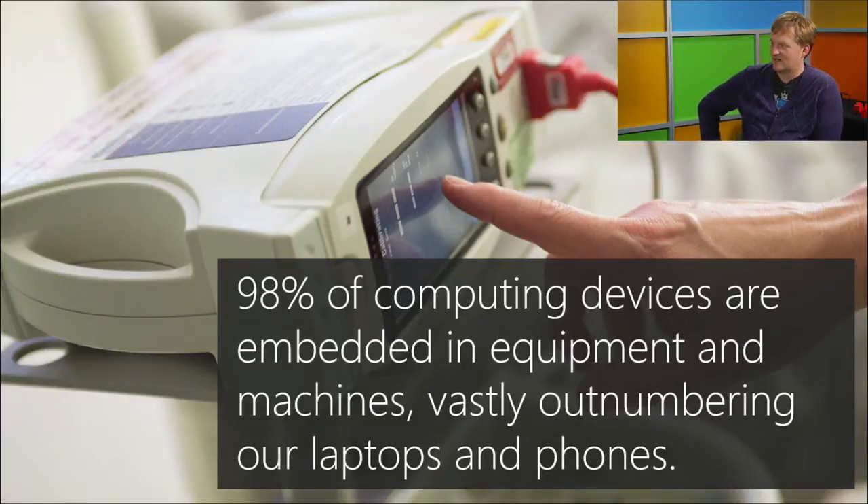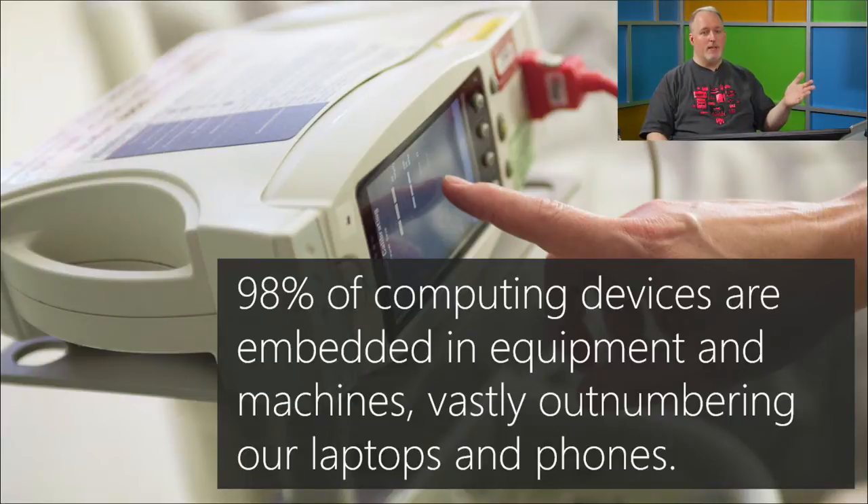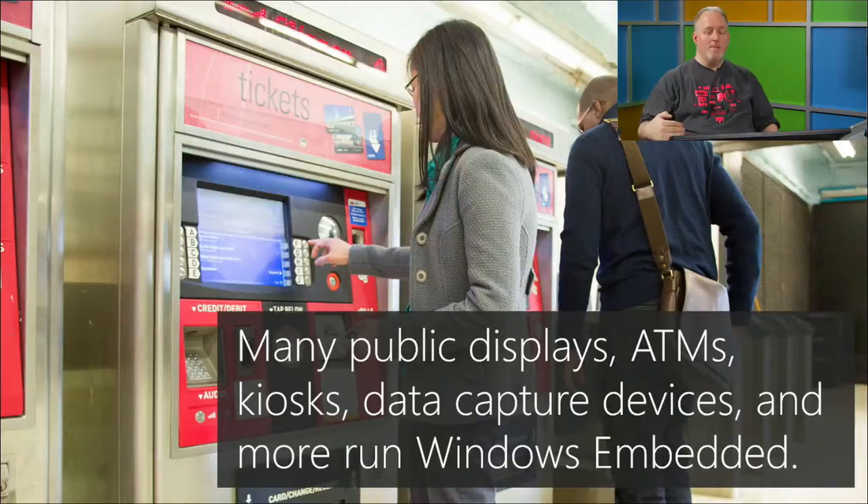Manufacturing has a huge market for embedded — machines that need to run and do one thing very well. Trade fields like electricians have handheld devices that check current and voltage; high-end versions run embedded operating systems. Some oscilloscopes run Windows. Many public displays, kiosks, and most ATMs are all running Windows Embedded.